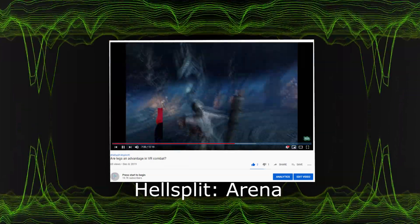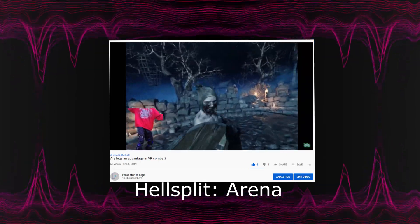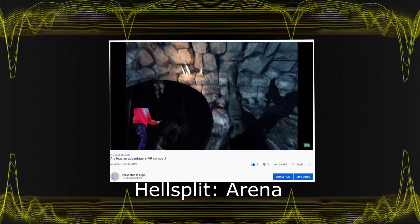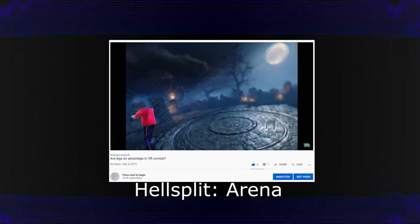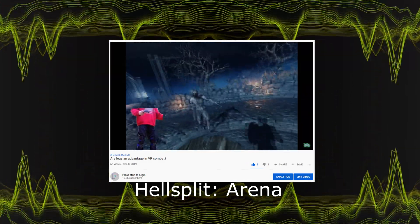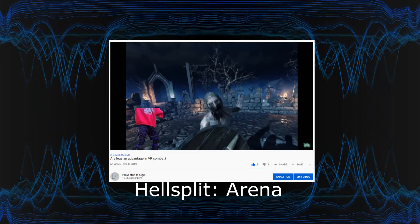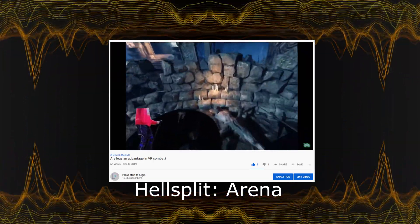If you are interested in the AgileVR, you should definitely check out their website or follow them on social media. I will leave a bunch of useful links in the description related to AgileVR. I hope that you enjoyed watching this video. See you next time!